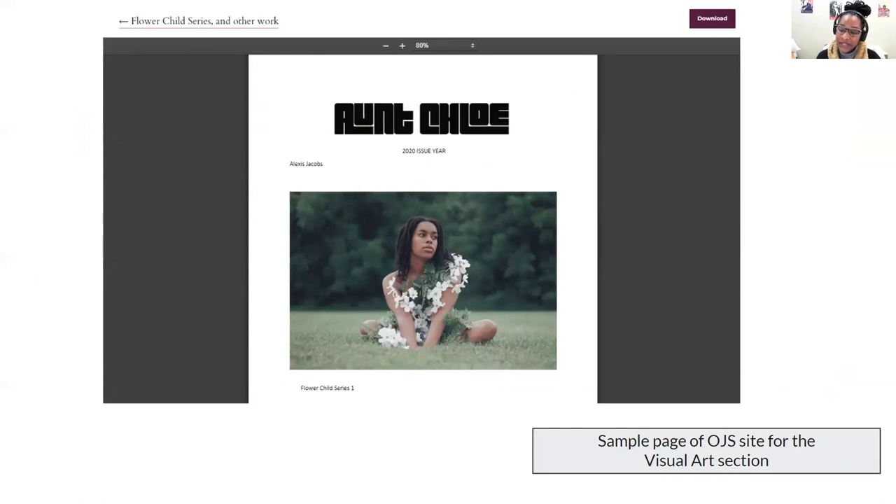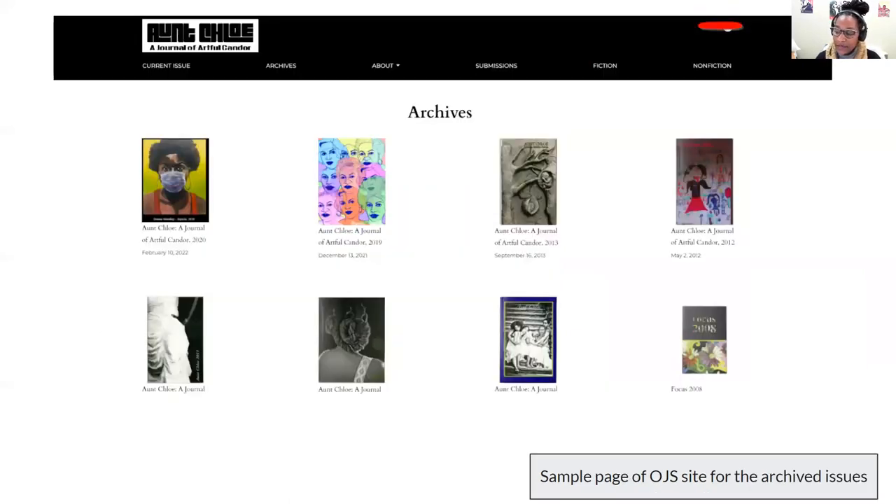I also decided to add in an additional picture, and this shows some of the artwork from the visual arts section in the 2021 issue. It's really important to show what this looks like in OJS — the steps are a little bit different. You do have to select the PDF file and then open it, and this is what opens in your web browser. You then have the option to download this directly from the OJS site, which is difficult when working in the live site that Aunt Chloe uses. This is also a sample page of the OJS site of the archive issues — again, a similar simple minimalist layout, but still trying to mirror their artistic view.